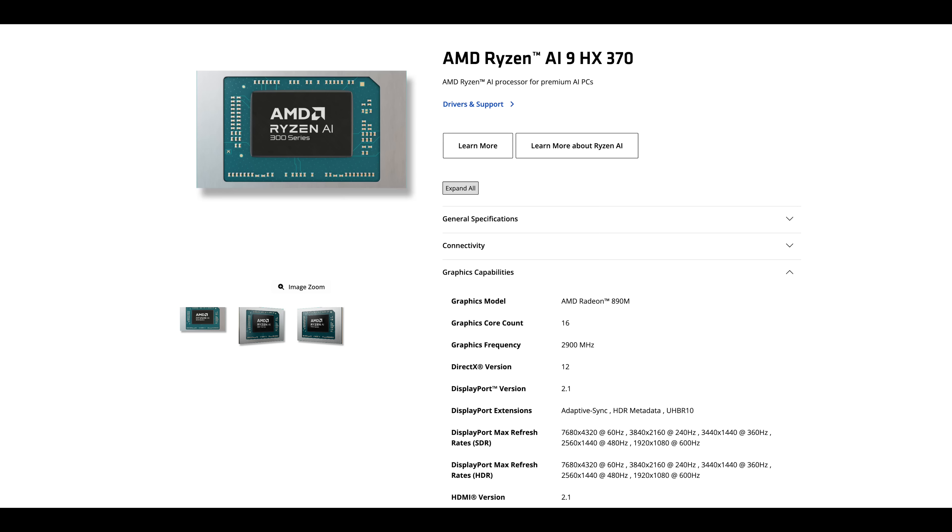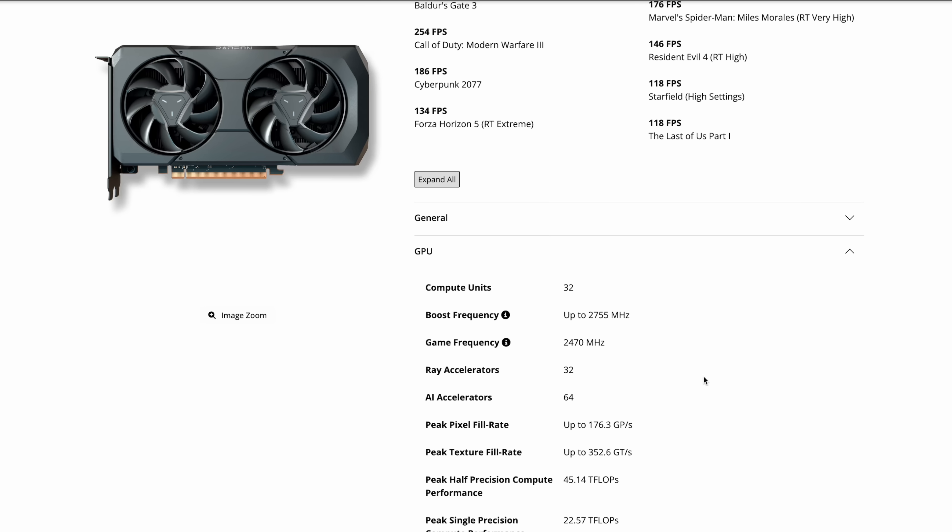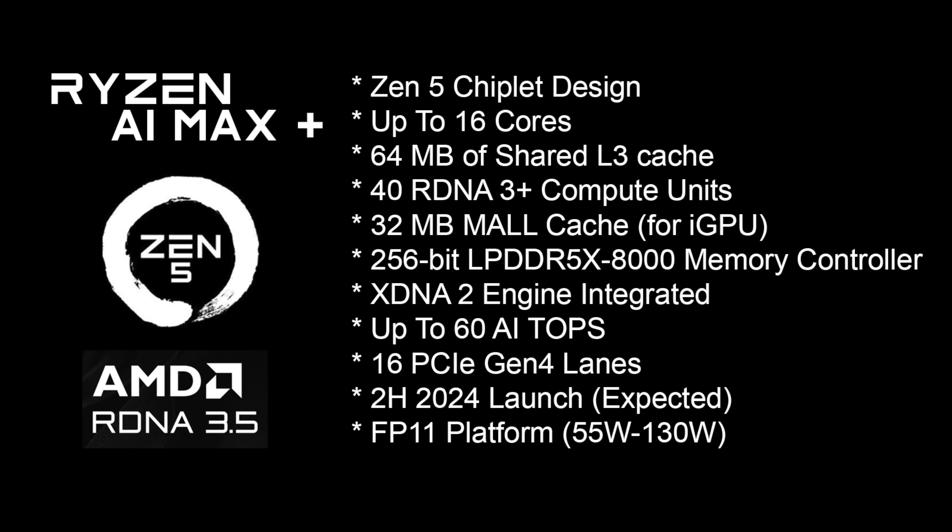They're talking about up to 40 CUs with these iGPUs. And if we just head over to AMD's website real quick and take a look at their 7600 XT, which is a dedicated GPU — I know a lot of people didn't like the pricing on this, but I did think it was a pretty decent performer. It has 32 compute units. And the biggest difference between the iGPU and this dedicated GPU is going to be the RAM speed. This dedicated GPU uses GDDR6, and we're going to be limited to LPDDR5X with the iGPU.